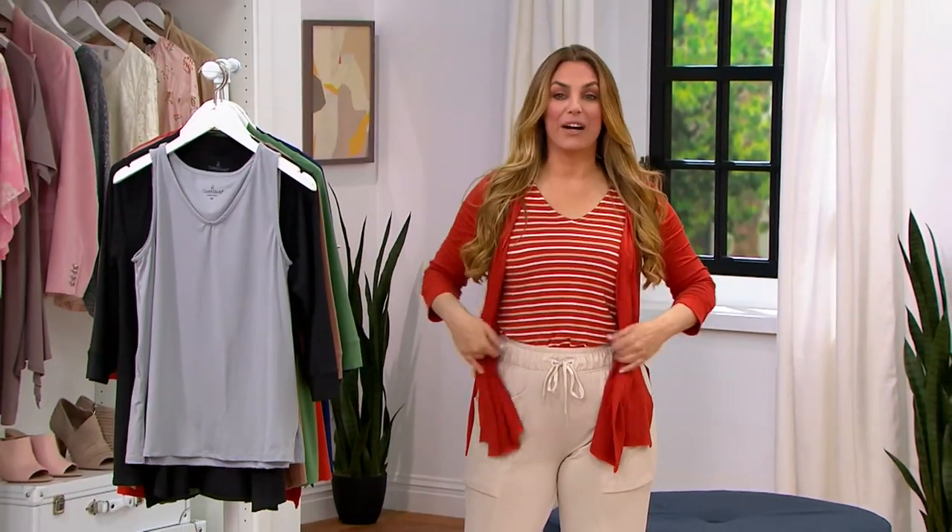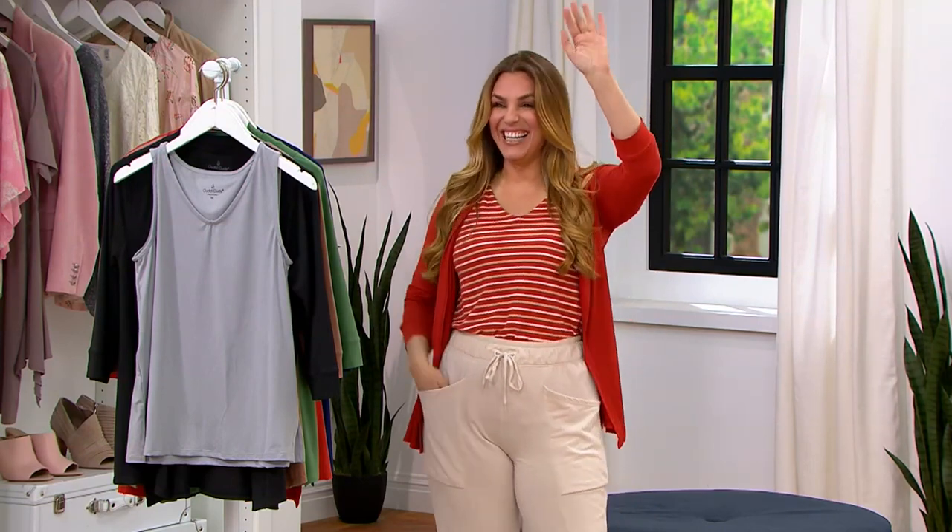Exactly what I am wearing today — this whole outfit is in the show. And actually, the whole outfit that Angela's wearing is in the show as well. Hi, Ange. How are you?